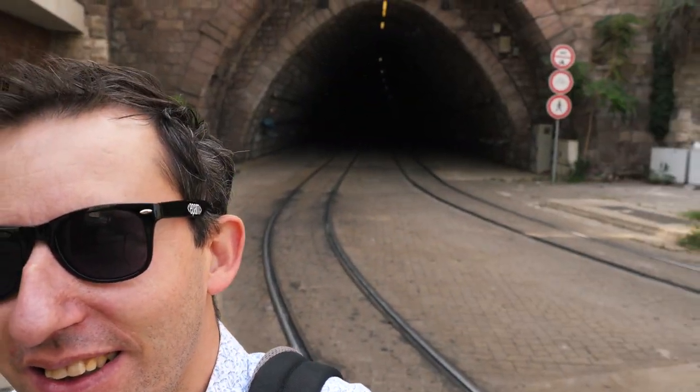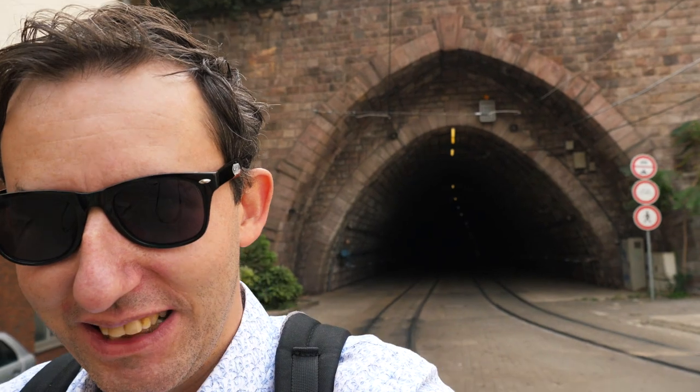Bratislava is amazing. I'm with a group so I cannot speak to you too much in front of the camera — I'm more like taking pictures of different things. But look at this amazing tunnel right here. It's crazy, the tramway comes out of there. Alright, let's see what else we can find around.